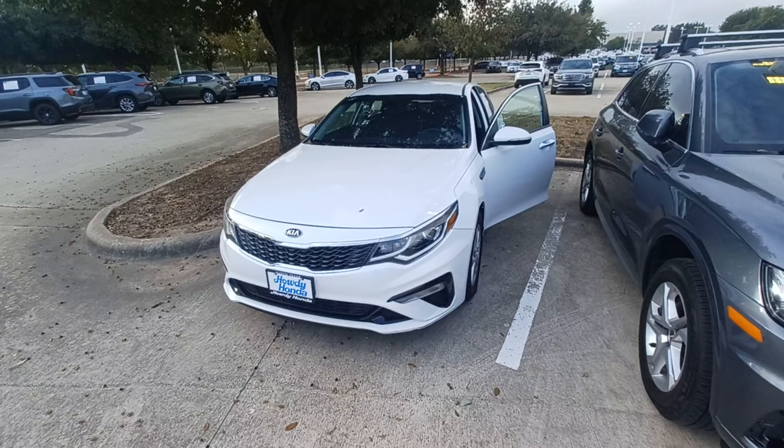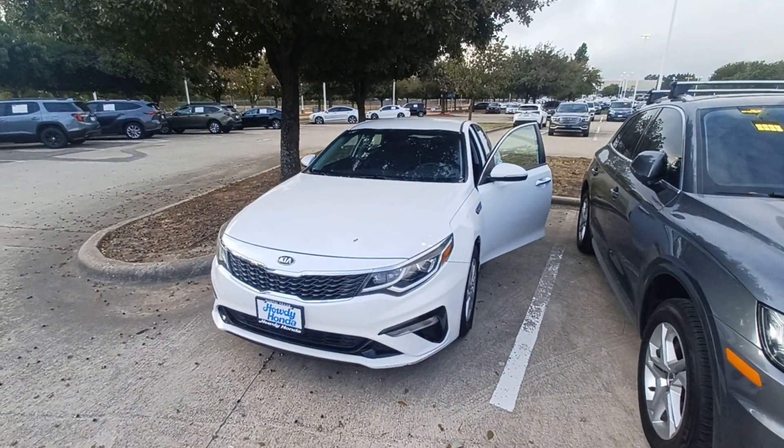Good morning, Treasurer. This is Jason down at Howdy Honda, and this is my 2019 Kia Optima.